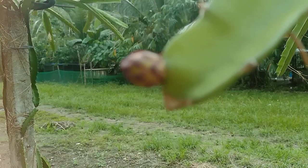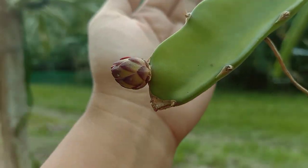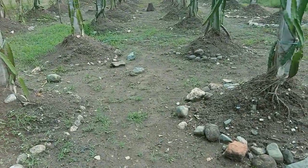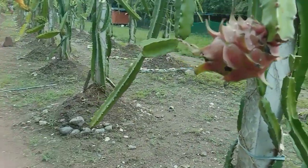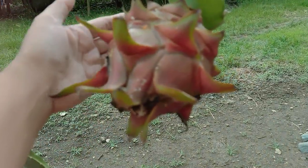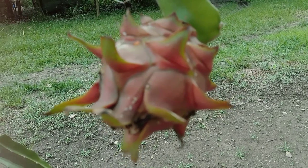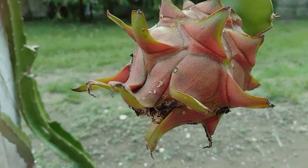There you go — it's nice. I'm going to show you one that is almost ripe, but it was infested with ants for the past few days, so that's why there are black spots there. But so far it's good.